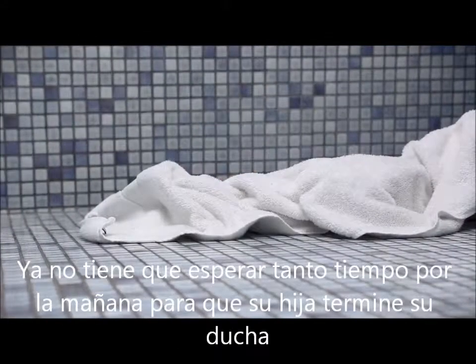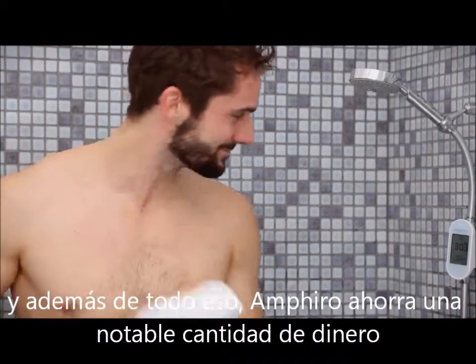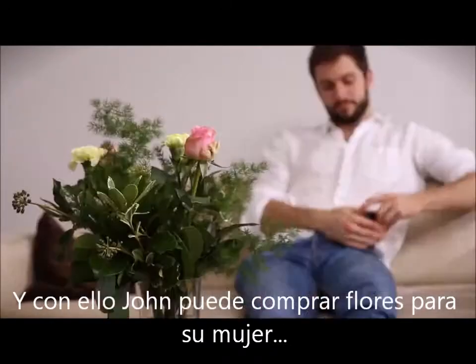He doesn't need to wait so long in the morning for his daughter to finish her shower. The kids just love the polar bear. And besides that, Amphiro A1 saves a remarkable amount of money — and with this, John can buy flowers for his wife.